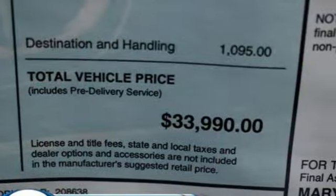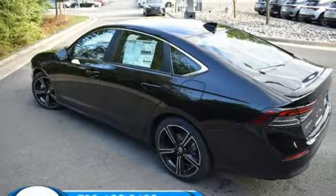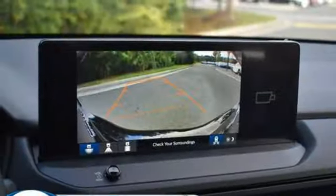Streaming audio, Wi-Fi hotspot, dual zone climate control, steering assist cruise control, doors and push button start proximity key, leather steering wheel.